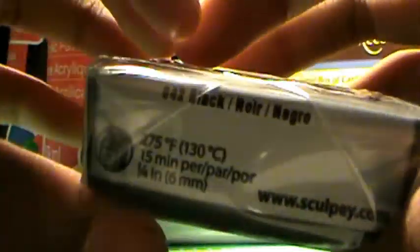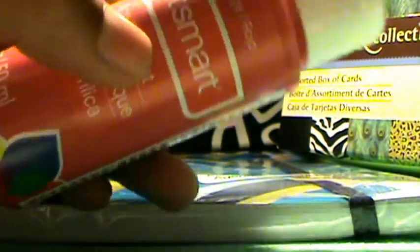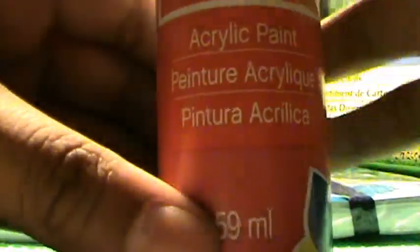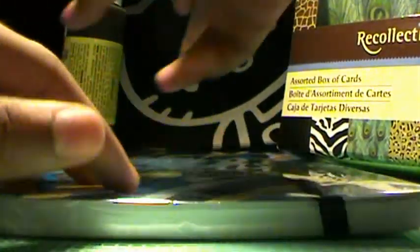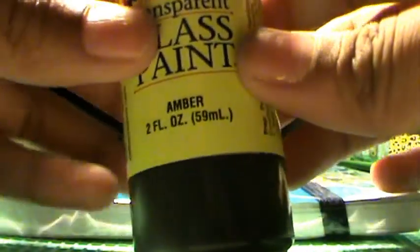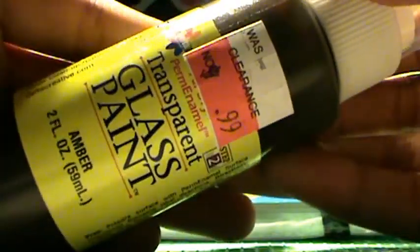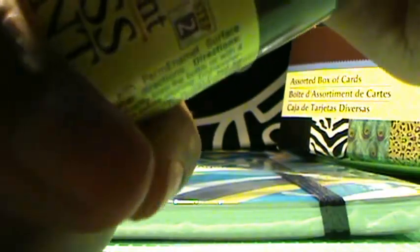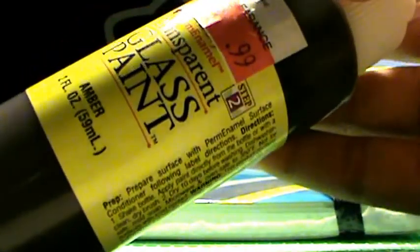I got Sculpey in black because that was the only black clay they had. For paint, I got CraftSmart in red because I don't have red paint, and then black because I always need black to paint on faces. On clearance I got this glass paint — I'm going to use this as a replacement for scribbles puffy paint because it looks more realistic. I think Maxramooch or Poocheland used it. I got it for 99 cents, though the receipt says 79 cents, so it's really cheap.